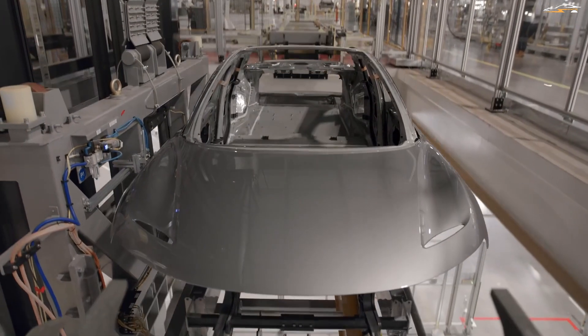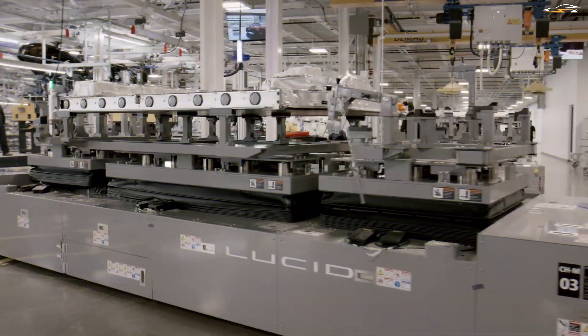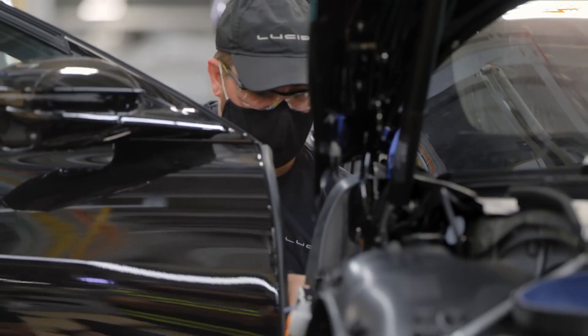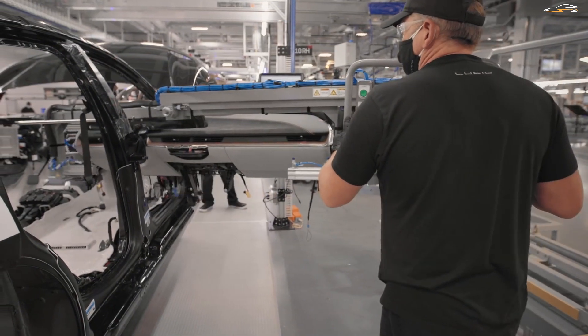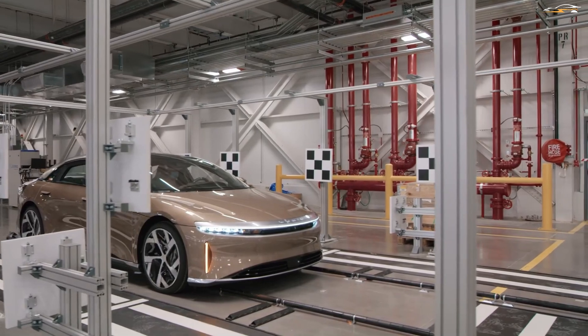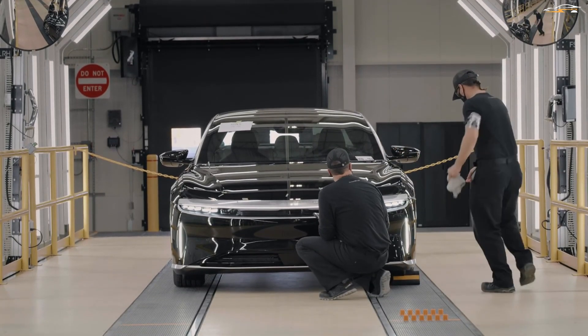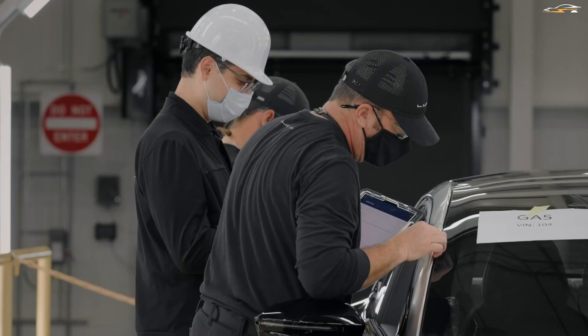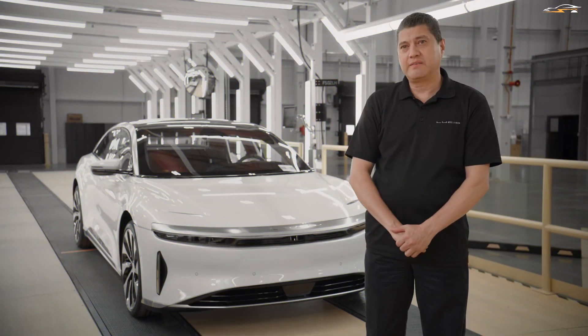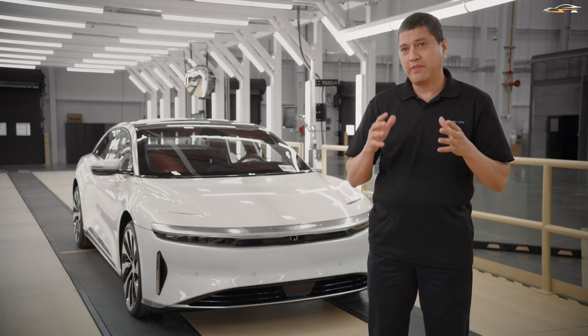Lucid has established two manufacturing plants in the United States. One is called the AMP1 or Advanced Manufacturing Plant, while the other is called the LPM or Lucid Powertrain Manufacturing Plant. These two facilities are just a few miles away from each other and support one another in the production process. Today's video will explain what goes on at these plants and how car manufacturing is divided between the two. After that, we'll take a dive into an update on the Saudi Arabia facility and the European expansion plans, followed by a production delay update.